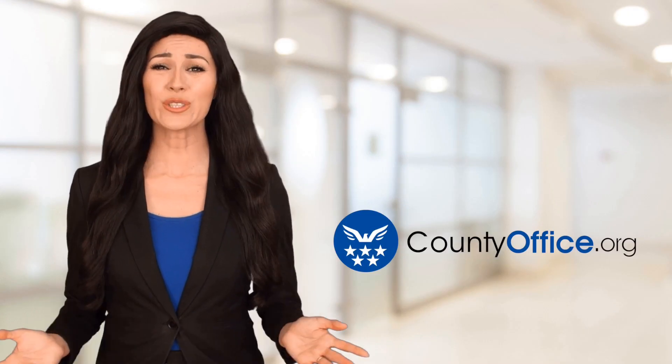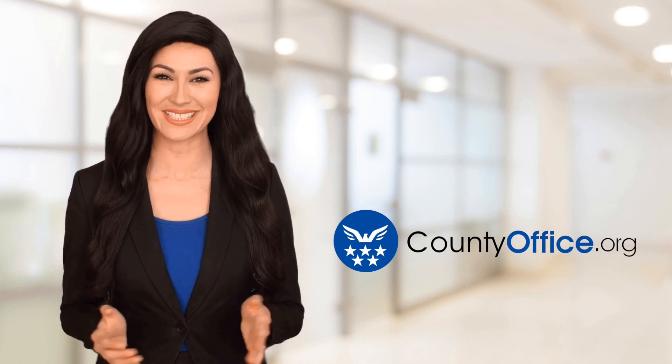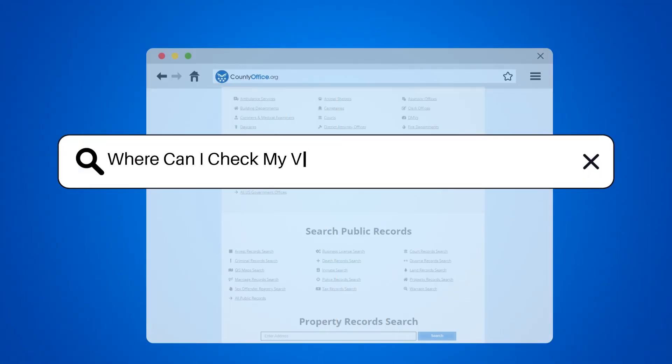Welcome to County Office, your ultimate guide to local government services and public records. Let's get started. Where can I check my voter history in Lincoln, Nebraska?